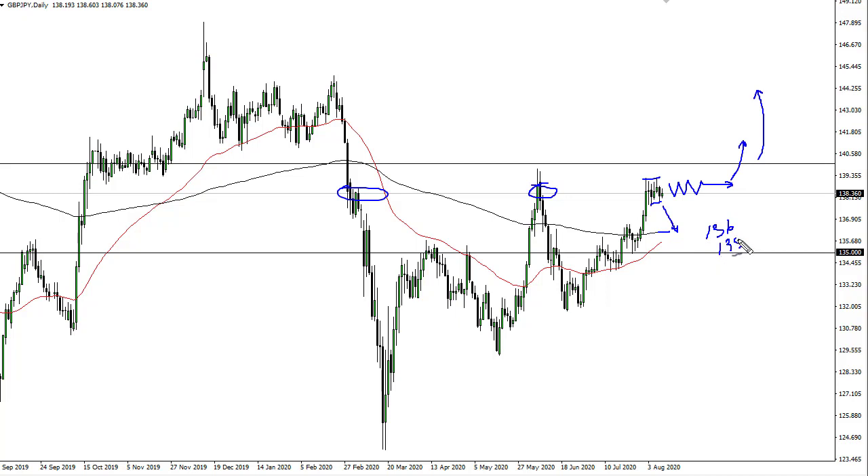I think there's a lot of support there around the 136 to 135 area. So really at this point, if we do pull back I'd be a buyer, and if we break out I'd be a buyer — no interest in shorting.